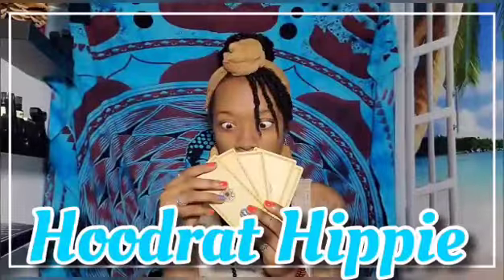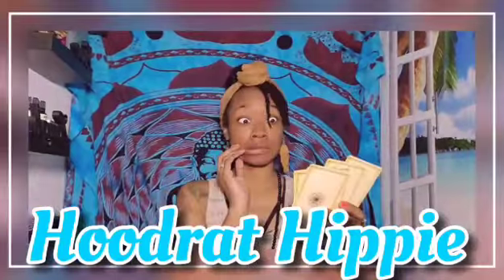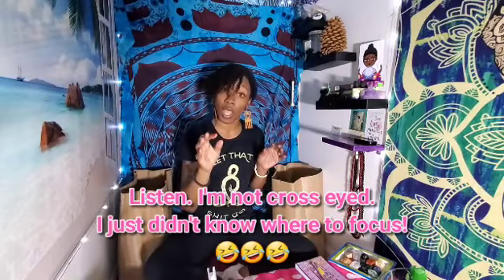Welcome to my space and another haul video because I went crazy at the dollar store. I know a lot of the stuff I got is going to seem more witchy than hippie, but I don't subscribe to those labels. I do spells, manifestation, and spirit guide work, but I don't really call myself a witch. There are a lot of candles — I literally had to pry myself from the candle section. So let's see what I got.